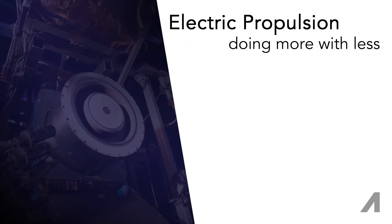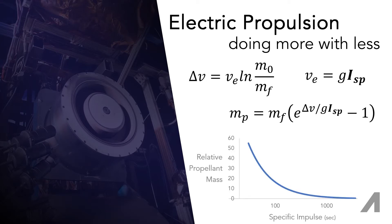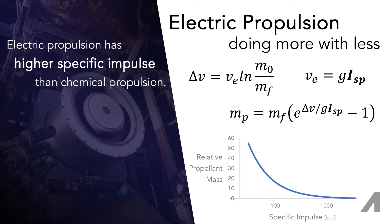Electro-propulsion is all about doing more with less. The rocket equation tells us that the propellant mass required for the delta-v capability reduces exponentially with increasing specific impulse, a measure of how effectively each bit of propellant translates to maneuvering capability. Electro-propulsion has a higher specific impulse than traditional chemical rocket technologies.